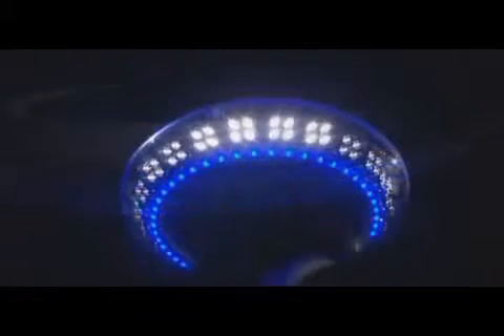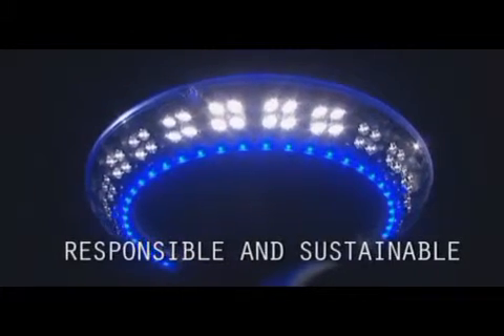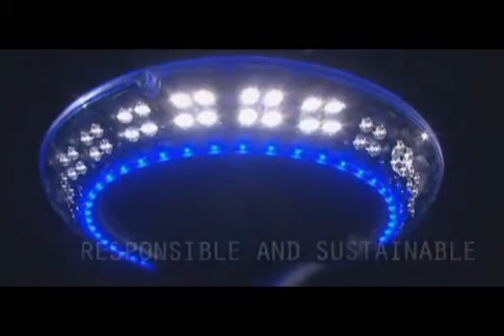The Perler luminaire: LEDs for different and intelligent lighting. A responsible and durable lighting solution clearly opting for quality of life in the heart of urban spaces.